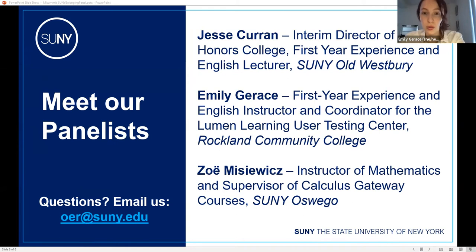Hi, I'm Emily Gerace at Rockland Community College. I'm an adjunct instructor — I teach college writing one and two, our developmental module for English, and our first year seminar. I'm also coordinating a user testing center which involves working with Lumen. Working with community college students has been really exciting in terms of what Lumen has to offer. I attended Rockland Community College too, so I have a personal connection there.